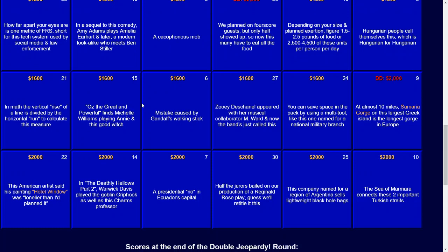Finally, for $2,000: a Presidential No in Ecuador's Capital. That would be a Quito Veto.